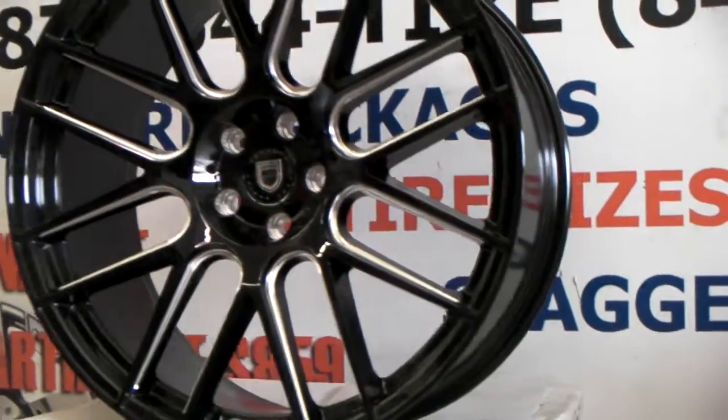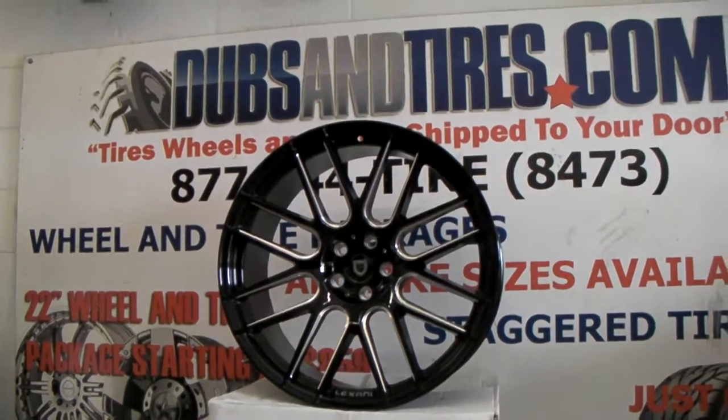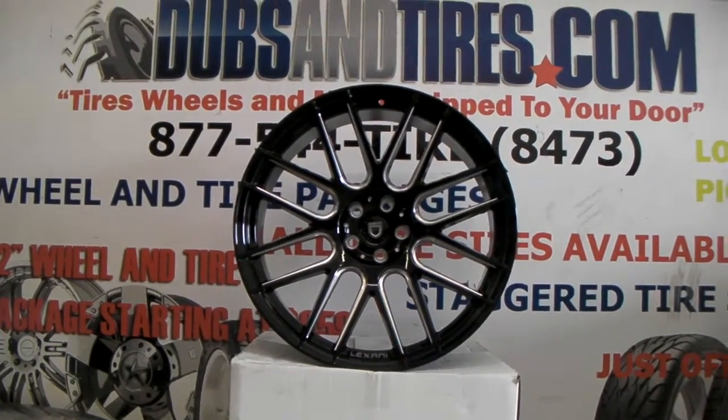You can find these online at DovesantTires.com or call us at 877-544-8473. I believe these wheels go for about $1,820 for the set, not including tires.